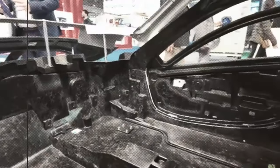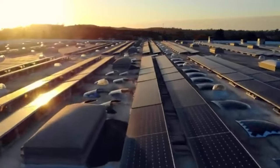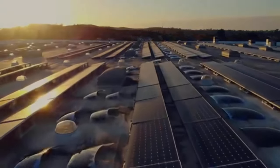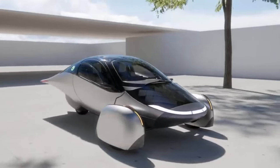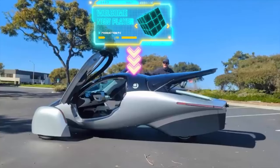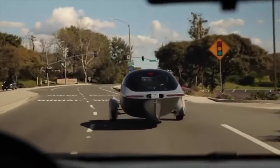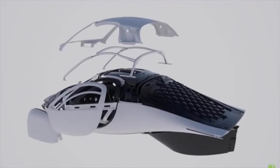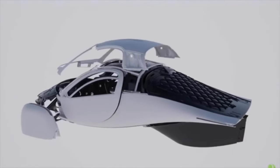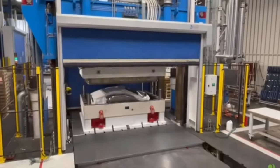Technological Challenges: Development and Integration of Solar Technology. One of the most significant technological challenges faced by Aptura is the integration of solar panels into the vehicle's design. Unlike traditional electric vehicles, Aptura's SEVs aim to harness solar energy to power the vehicle, which requires advanced photovoltaic technology. The efficiency and durability of these solar panels are crucial. Achieving a balance between lightweight materials, high energy conversion rates, and maintaining vehicle aesthetics has proven to be more complex and time-consuming than initially anticipated.